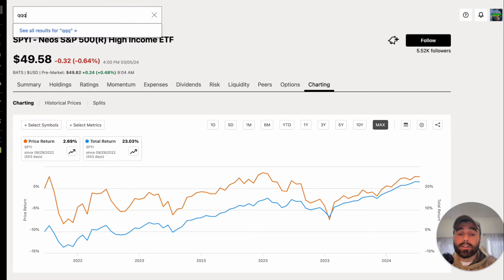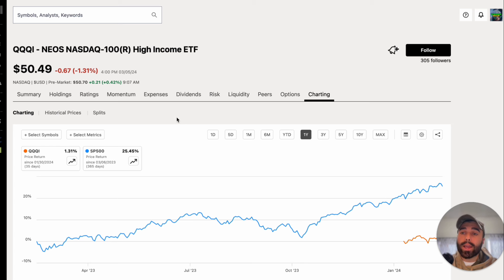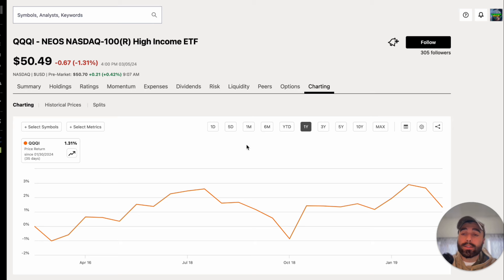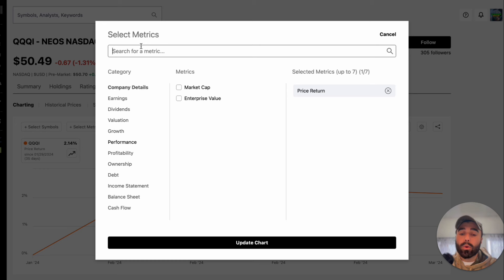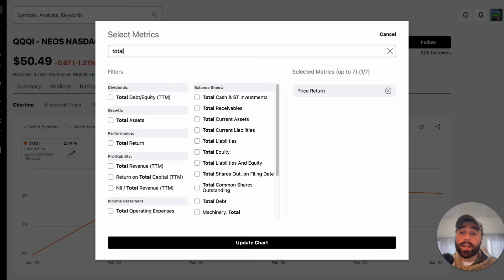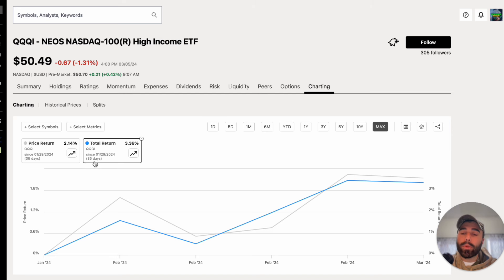If you bought on the inception date, you would not have lost money so far investing in SPYI. These are new funds, so be careful — I wouldn't put every single dollar into them. There's risk, but there's also reward. For QQQI, the brand-new NASDAQ 100 income ETF from NEOS, the current share price is $50.49. Price return since inception is up 2.14%, and including the one dividend paid so far, total return over the past 35 days is up 3.36%.